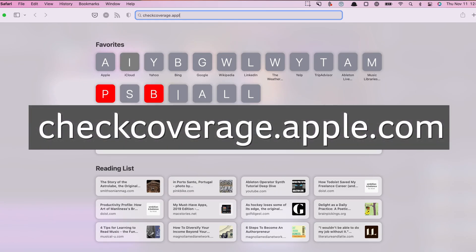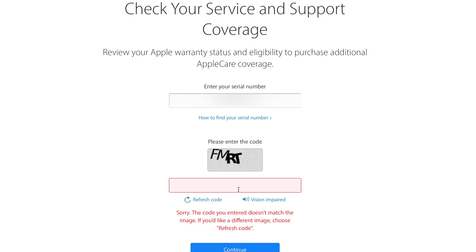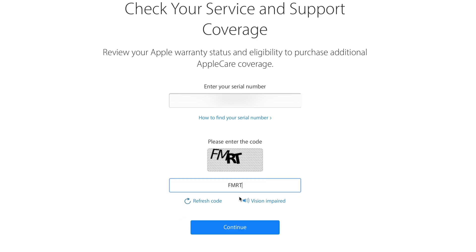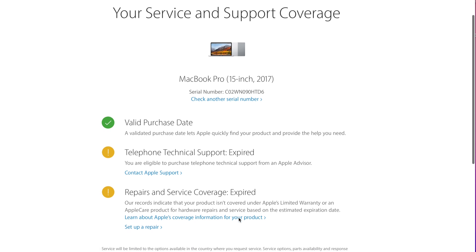Now head to Apple's Warranty Check website at checkcoverage.apple.com, enter your serial number, complete the CAPTCHA, then press Continue. Here you'll see all sorts of information about your warranty, including whether your device is covered by AppleCare Plus or if you're on the standard warranty. You'll see your Mac's initial coverage date, as well as whether you're still eligible for phone support.